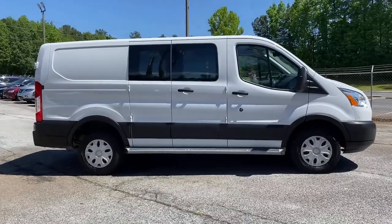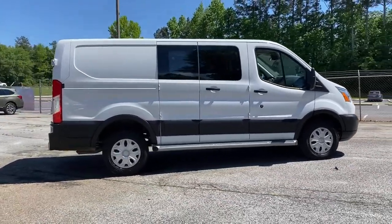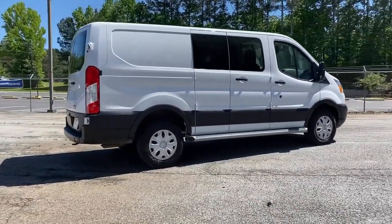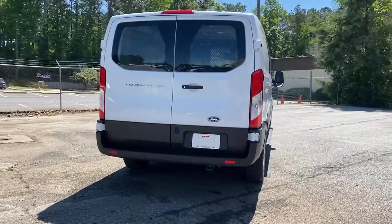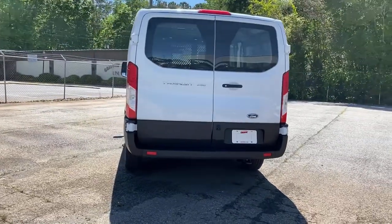Take a closer look at this sleek and modern Transit. This comfortable, convenient wagon can seat between 2 and 15 passengers and offers a host of options to choose from, so you can adapt it perfectly to meet your needs.